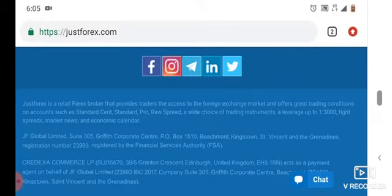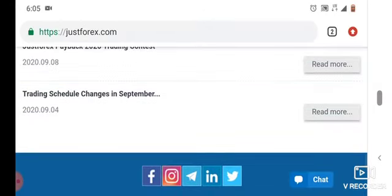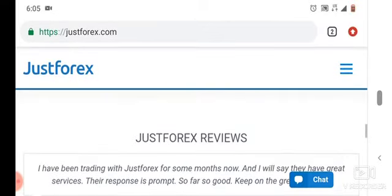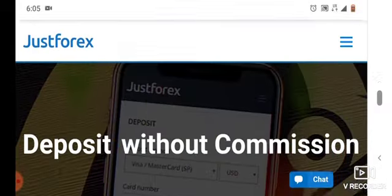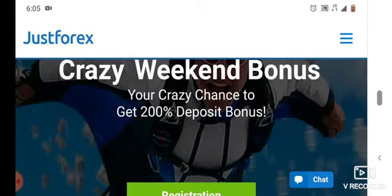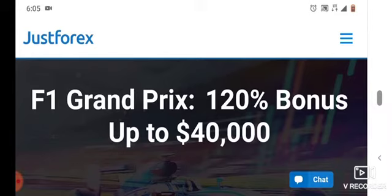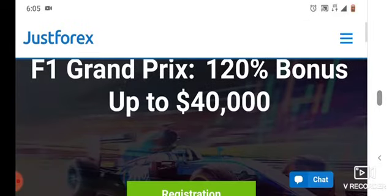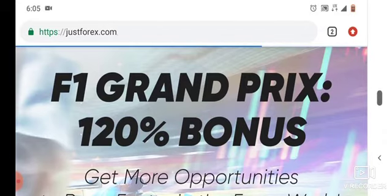The minimum deposit for this platform is $5, which means you can start with as little as $5. You can even get bonuses on your $5 deposit or any deposit — you just have to click on it to get bonuses. If you don't want bonuses, you don't have to get them.